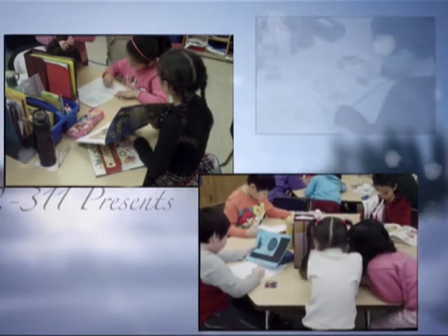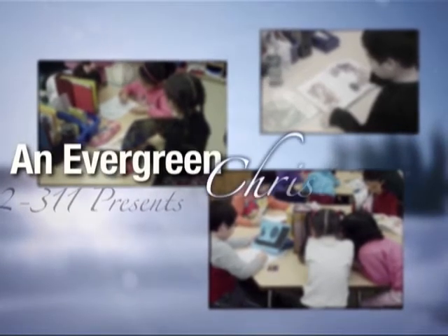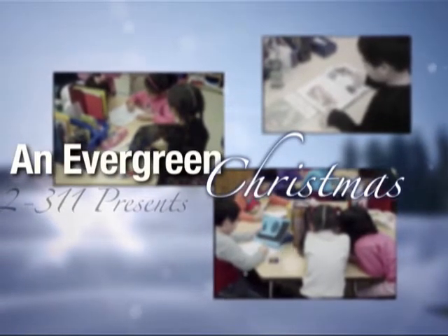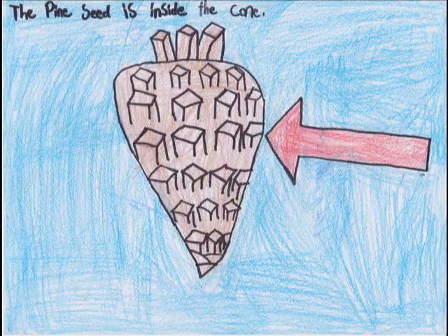Evergreens are green forever. Conifers are trees that have cones. Pine cones produce seeds.